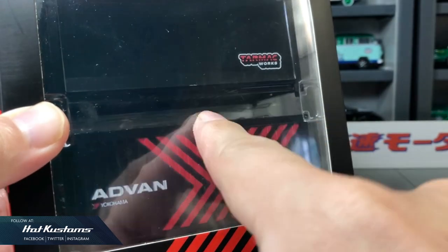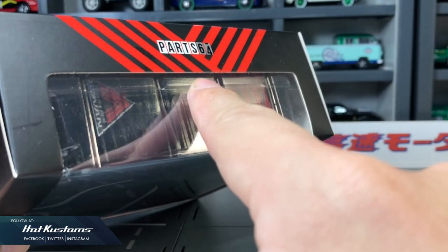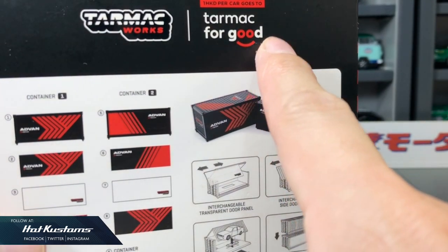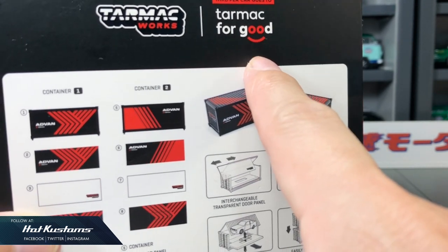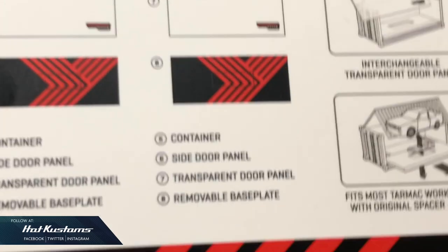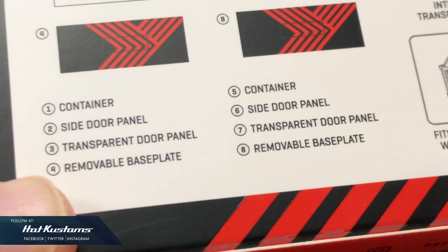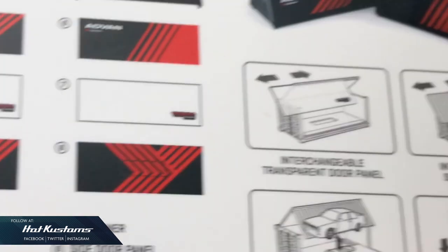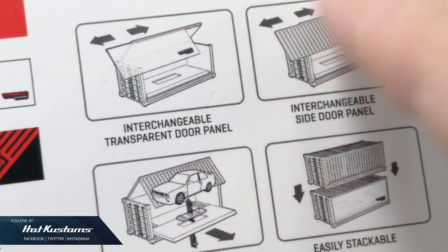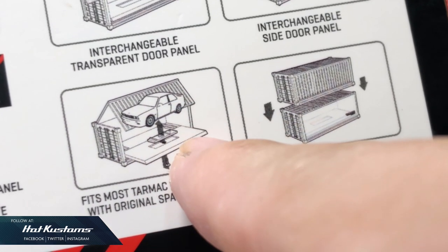Overall, very impressed with this AE92, and I have no doubt that this casting will look fantastic with the rest of your 1/64 Advan theme collection. Next, the pair of display containers from Part 64. The containers are the trademark and signature for Tarmac Works — my very first Tarmac Works had the container design on the sleeve. Very happy to see the Tarmac for Good logo. We have two identical containers with different Advan stripe designs for container 1 and container 2. Contents include the container, a side door panel, a transparent door panel for displaying your casting, and also the removable base plate. The door panels are interchangeable — you can choose between display or diorama. It fits Tarmac Works models with the original spacer and screw, and they are easily stackable.